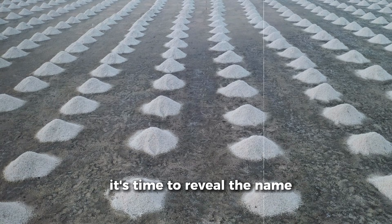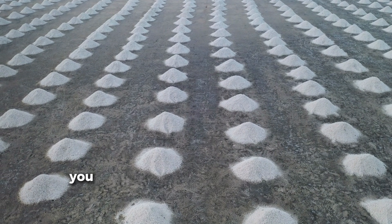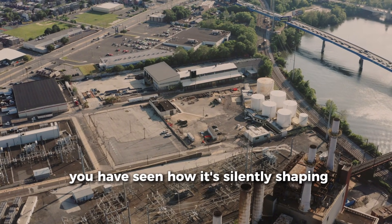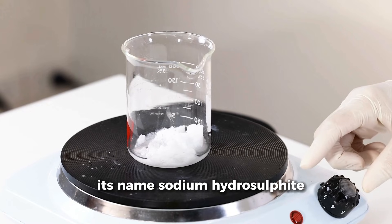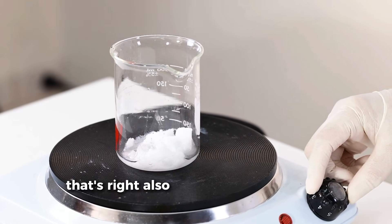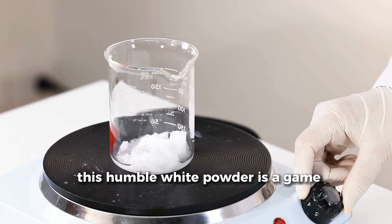It's time to reveal the name. You have seen its power. You have seen how it's made. You have seen how it's silently shaping industries. Its name? Sodium hydrosulfite. That's right — also called sodium dithionite, this humble white powder is a game-changer.